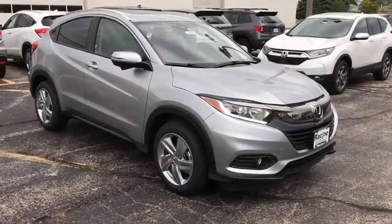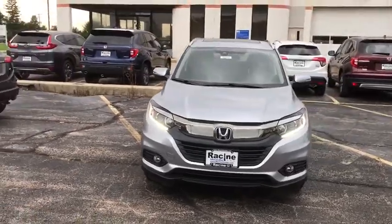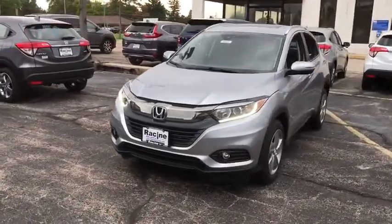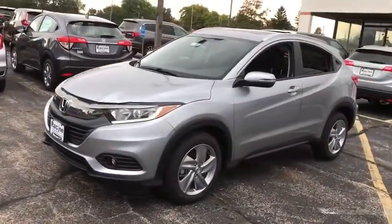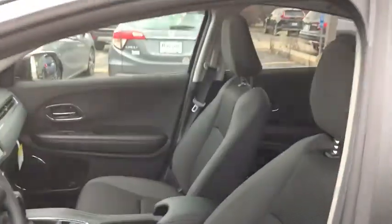Come test drive the 2019 Honda HR-V. The HR-V has a good-looking exterior with a clean design. It comes with a well-tuned suspension and a handsome and flexible interior with tons of options to choose from. Here are some of this vehicle's great options.